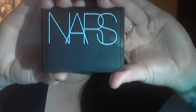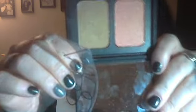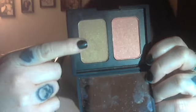The other thing I got was the NARS blush and bronzer duo. It comes with a big mirror and this little applicator, and these are the two colors — this is Laguna and this is Orgasm. I love Orgasm — it's like a pink corally color, but it has lots of gold in it. The two colors work really, really well together.